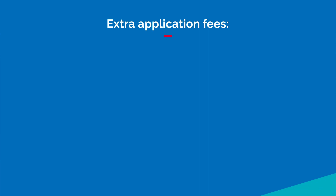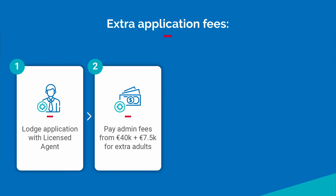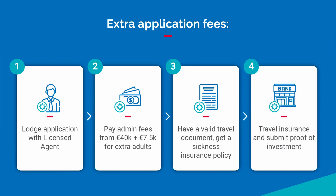In a nutshell, you must lodge your application with a licensed agent and pay admin fees starting from €40,000 for the principal applicant and spouse or children if added at the time of application, plus €7,500 extra for each additional adult dependent. You must also have a valid travel document, get a sickness insurance policy, take out travel insurance when traveling across the Schengen area, and submit proof of your investment within 8 months of getting the pre-approved green light.